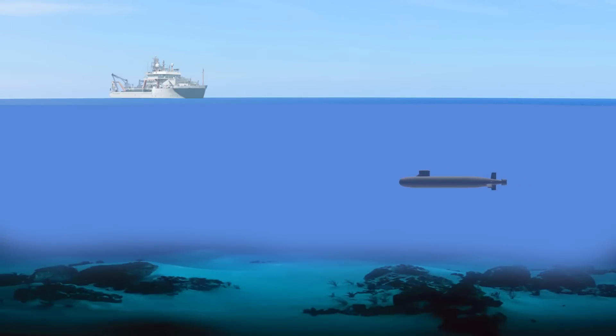For communication with ground stations or ships, submarines use a variety of specialized methods. Here are the communication methods submarines use while underwater.